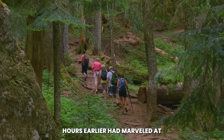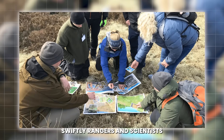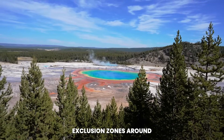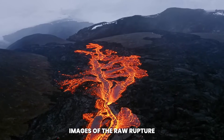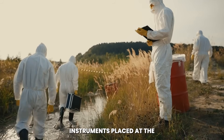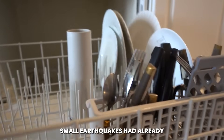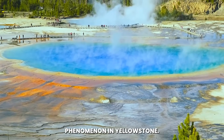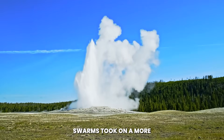The park's visitors, who only hours earlier had marveled at Old Faithful and the rainbow colors of the Grand Prismatic Spring, were evacuated swiftly. Rangers and scientists worked in tandem, establishing exclusion zones around the newly formed fissure. Helicopters surveyed the area from above, capturing images of the raw rupture and the geothermal activity intensifying around it. Instruments registered spikes in ground deformation and a rise in seismic tremors. Small earthquakes had already been rattling the region in swarms; now, with the land literally splitting apart, those swarms took on a more ominous significance.